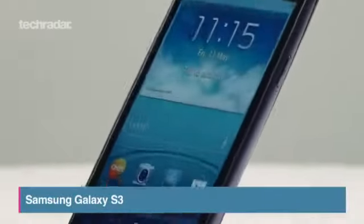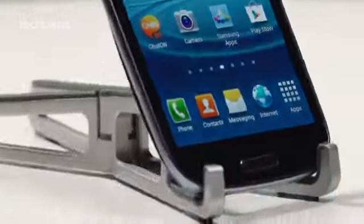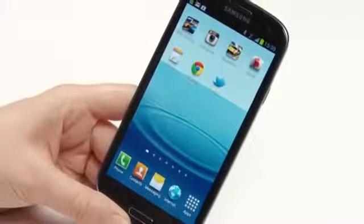The eagerly awaited S3 brings with it Smart Stay, Pop-up Play, S Voice, and a bucket load of new camera features like burst mode.